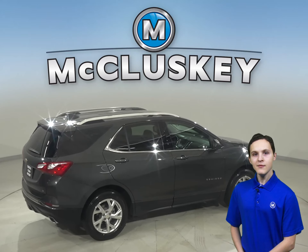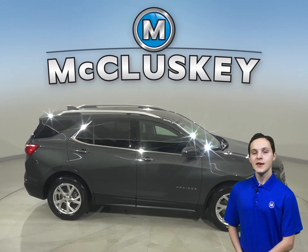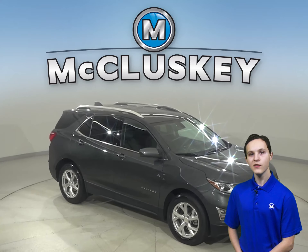Come on down and try this Equinox out with our free 48-hour test drive. It's passed our 172-point inspection and is ready to hit the road.